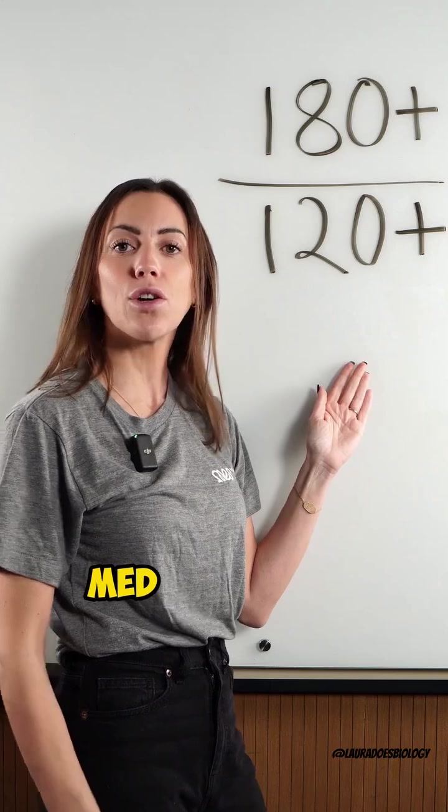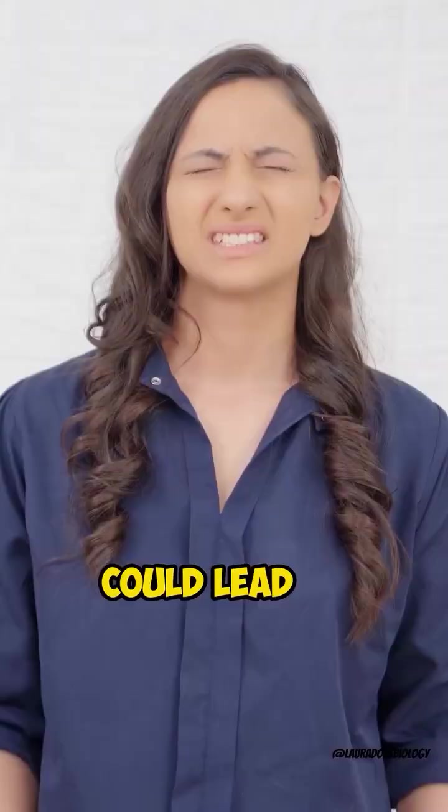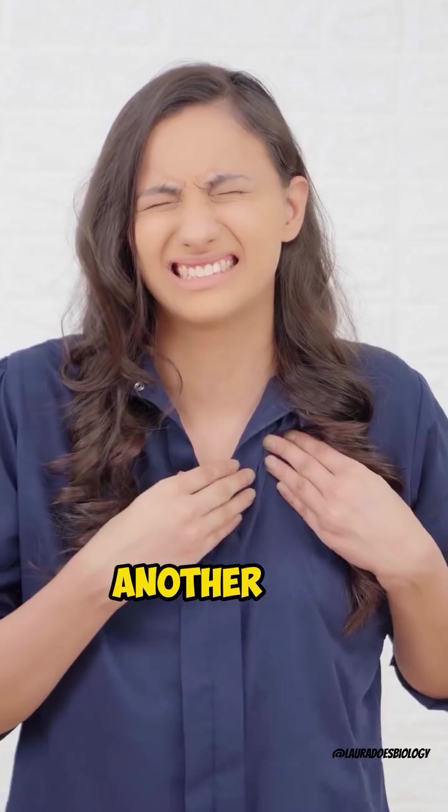This is a medical emergency and could lead to a heart attack, a stroke, or another life-threatening condition. Follow me for more biology content like this. I'll see you next time!